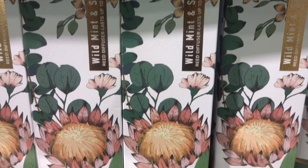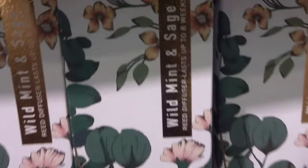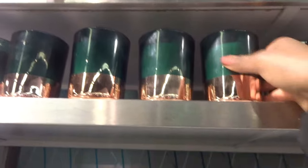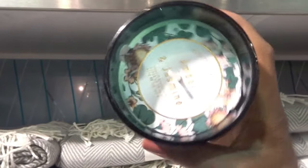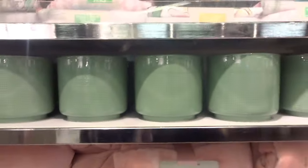Also within the store were more diffusers, including this wild mint and sage one. I saw this gold and green candle, and this is amber and jasmine. So if you want some scented candles, there's plenty in store.